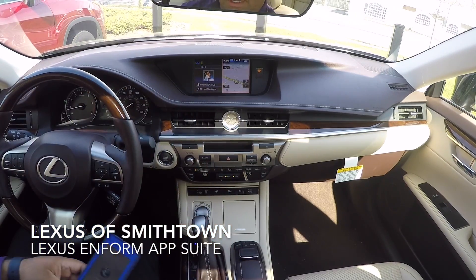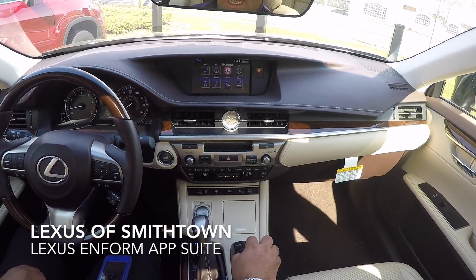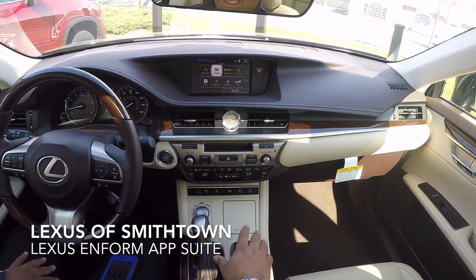Now you'll be able to use Pandora in the vehicle. Go down by the remote touch and go to Menu — there should be an option for App Suite. Depending on what vehicle you have, you might have to go into Info and Apps and then click on Apps. For this car it is the Lexus App Suite, and as soon as I click on it, it gives me all my icons: Destination Search, iHeartRadio, Movie Tickets, OpenTable, Pandora, Saved Destinations, Yelp, and Slacker Radio.